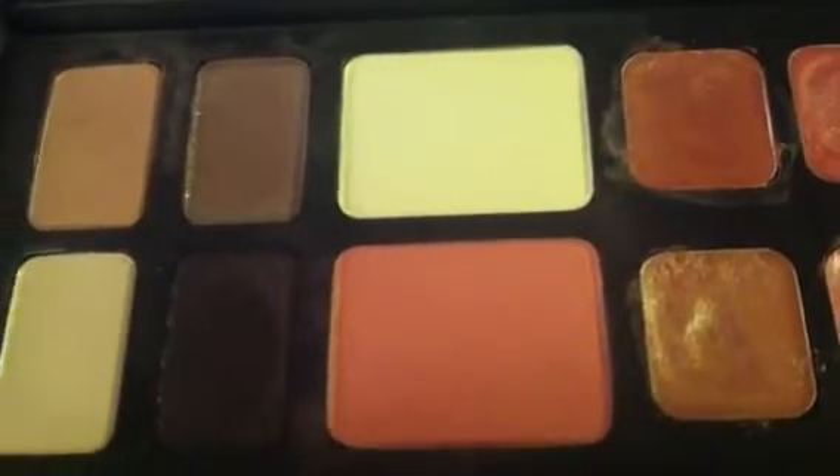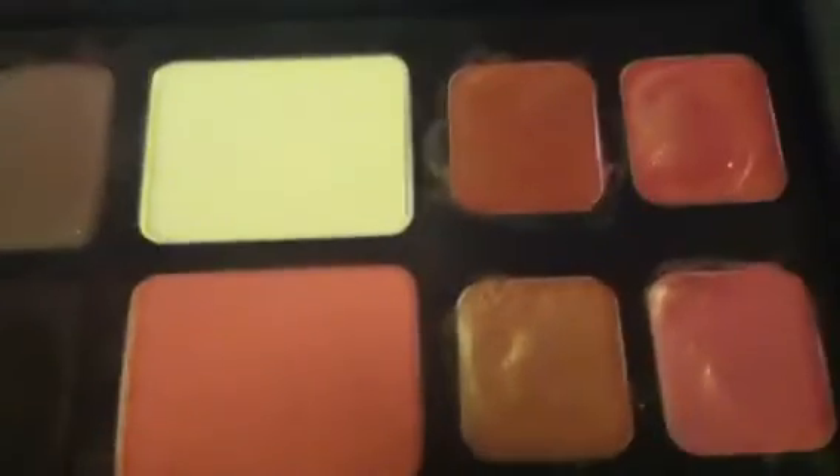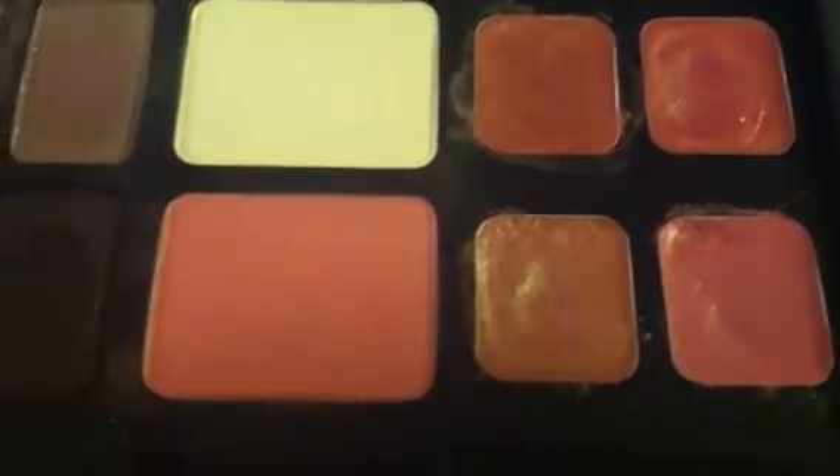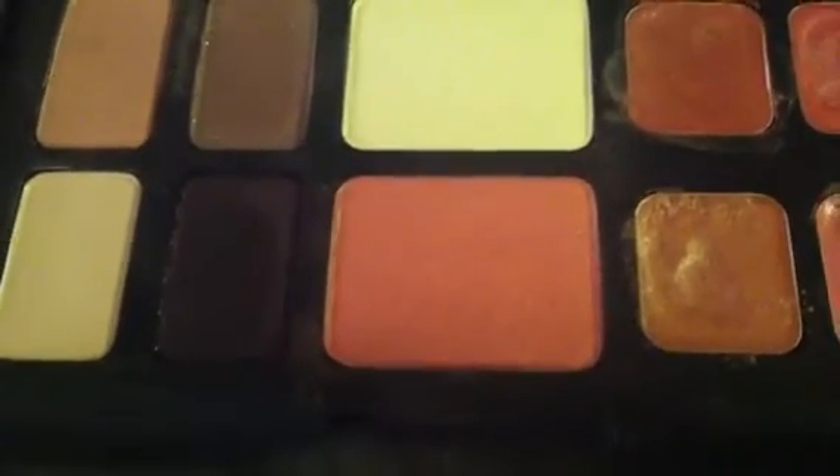I had another palette that was this size many, many years ago — probably when I was like 24. And I used it constantly, because back then I didn't have as much money to be spending on makeup.